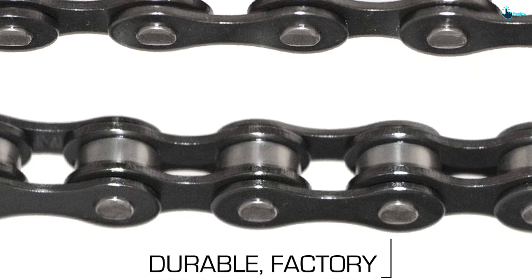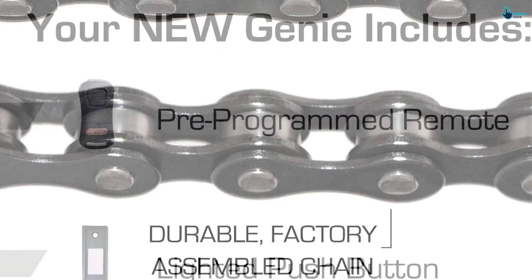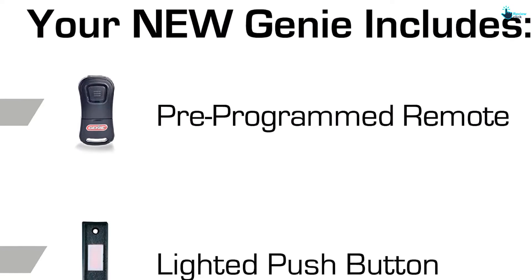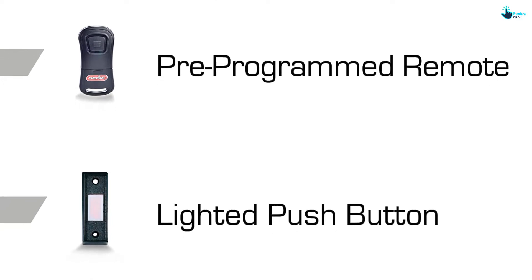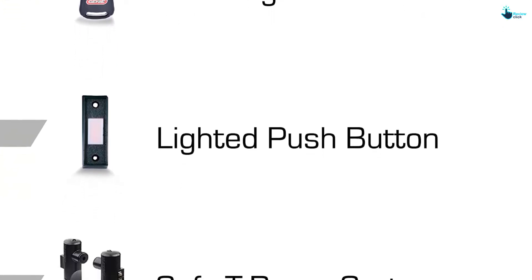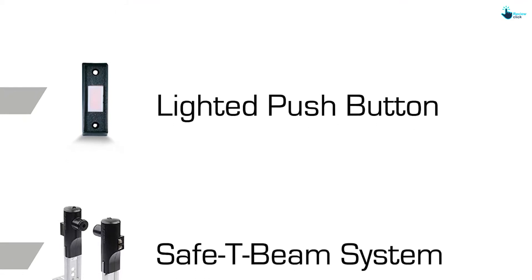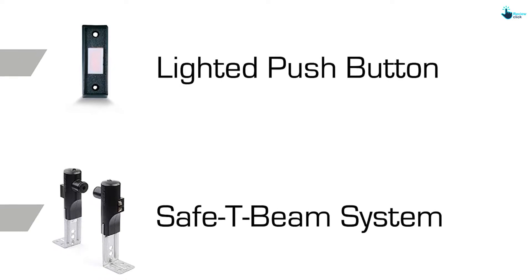The T-beam system is entirely safe and prevents accidents using invisible infrared beams — it reverses if it detects any obstacles. It comes with two pre-programmed remotes with three buttons each, supports wireless entry, and has a keyless keypad. The multi-function wall control allows precise operation as per your need. All of these features make it a pretty good option when looking for Genie garage doors.